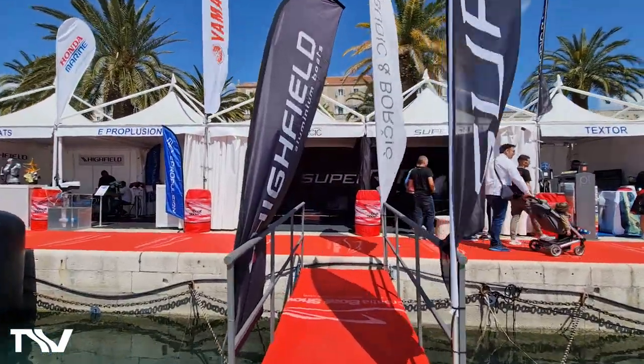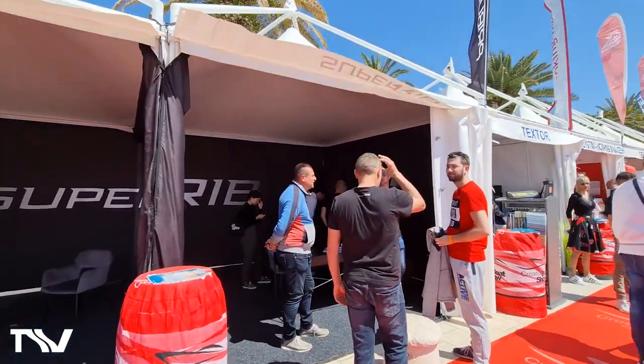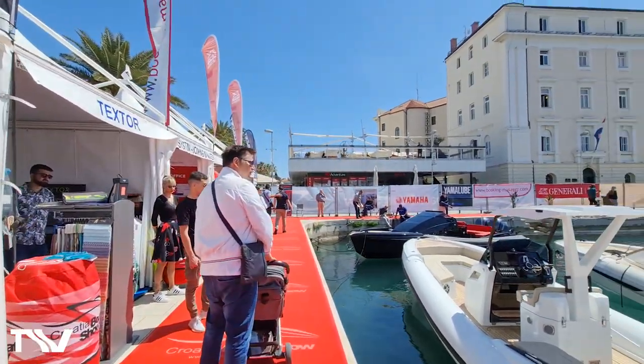Let's take you around the show and give you a bit of an idea of the atmosphere of this small but very intimate Croatia Boat Show.